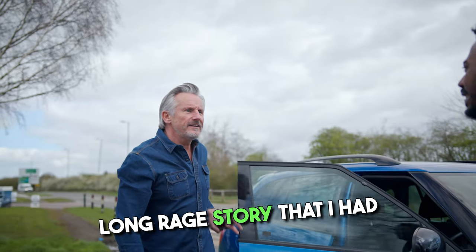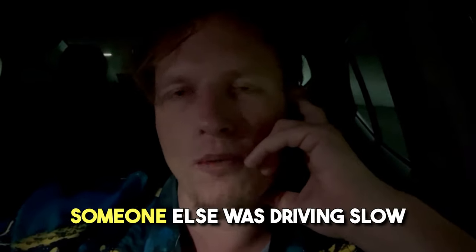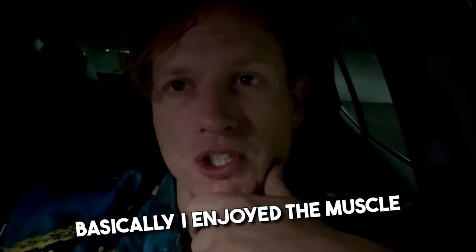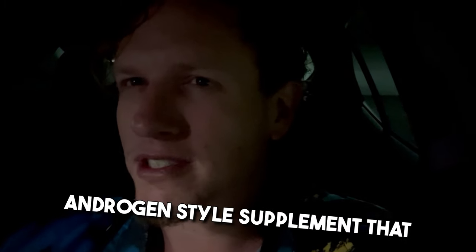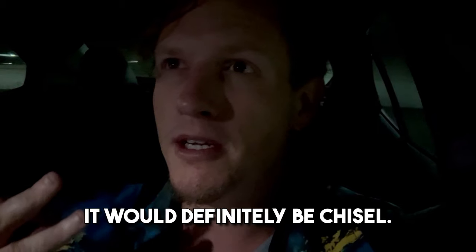There was this long rage story I had trying to drive home — people in front of me were going slow, I took a different street and someone else was driving slow, I tried to pass them and they blocked the lane. It was probably because I was so pissed off from Chisel. Basically, I enjoyed the muscle building effects but the extra aggression just wasn't worth it. I could only last about four days on it, but it would probably be the strongest typical androgen-style supplement on this list.